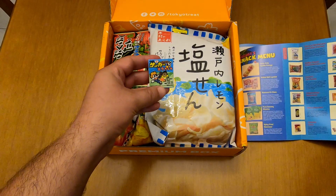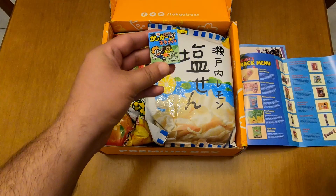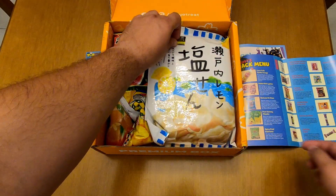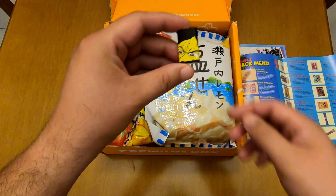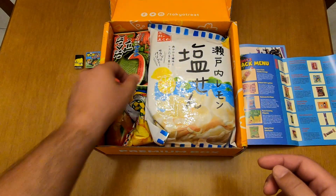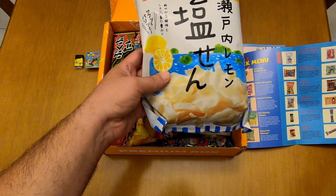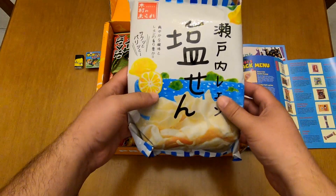The first item is some sort of soccer scratch snack. The second item is a sour lemon gum. I've had lemon gums from Japan before and they're super sour.